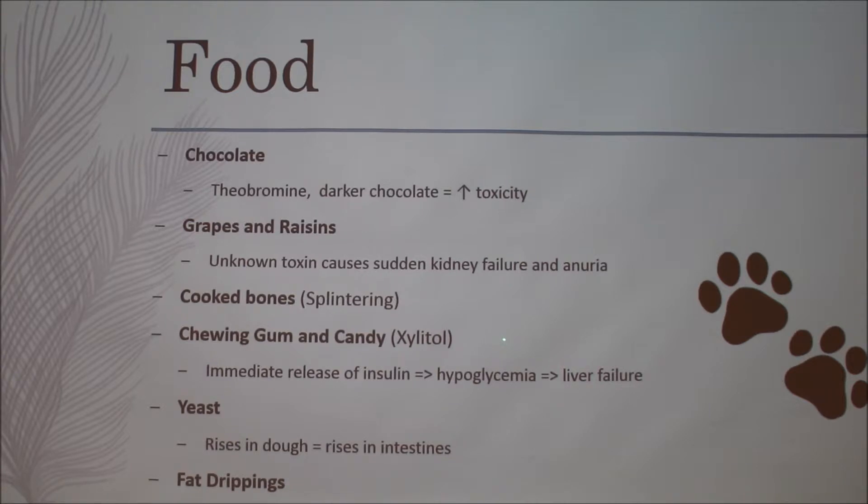Xylitol is used as an artificial sweetener. I haven't seen it in major peanut butter brands, but if you go to health food stores with off-brand peanut butters, it might be in there — so check the label. It's very toxic. People have had their dogs find a bunch of gum on a dresser, eat it all, and then die.